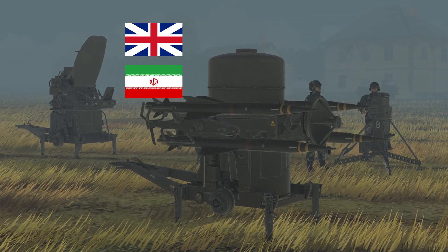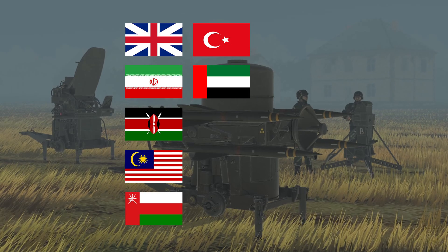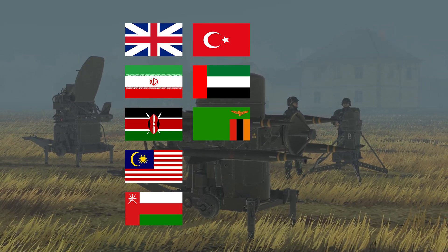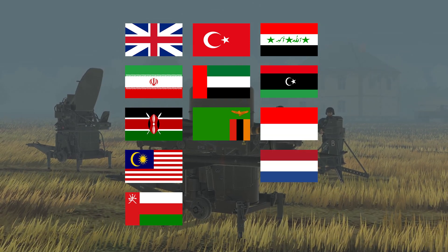The UK, Iran, Kenya, Malaysia, Oman, Turkey, the UAE, and Zambia still use the system. Historically, so has Iraq, Libya, Indonesia, the Netherlands, and Australia.